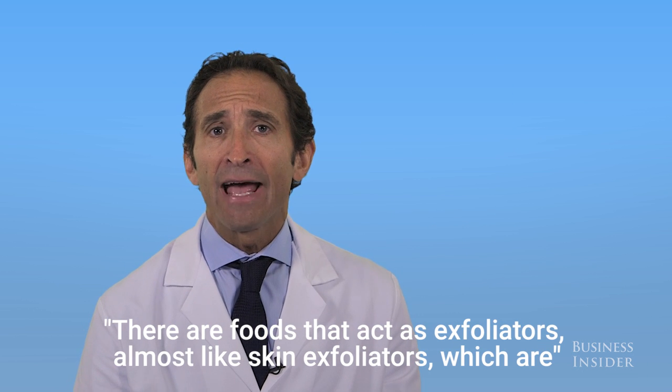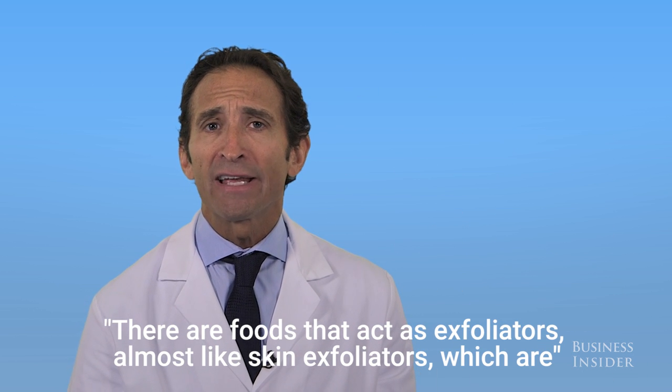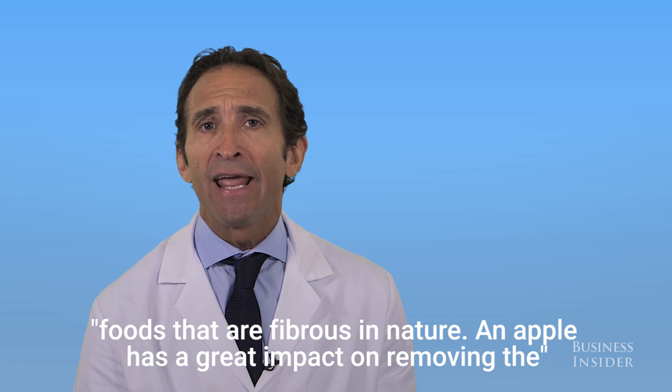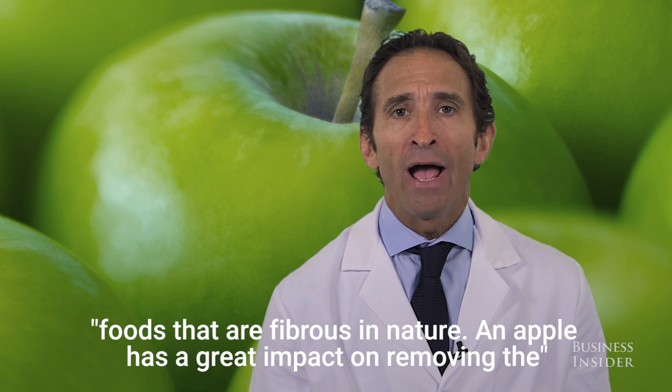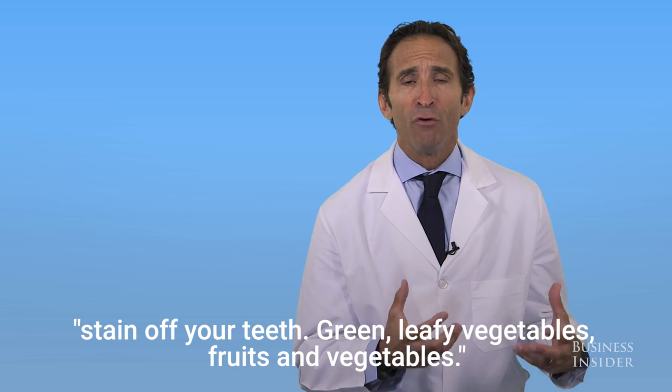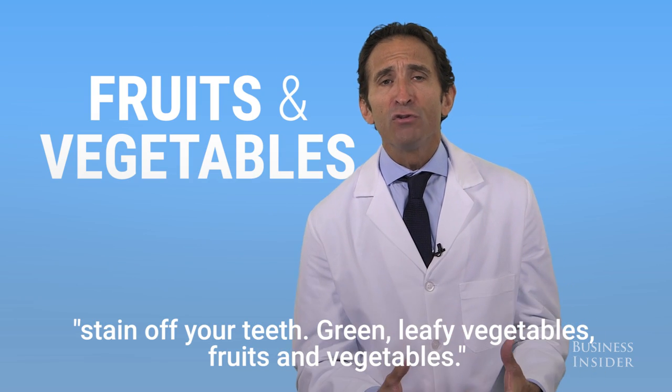There are foods that act as exfoliators, almost like skin exfoliators, which are foods that are fibrous in nature. An apple has a great impact on removing the stain off your teeth, so green leafy vegetables, fruits and vegetables.